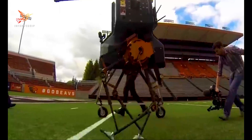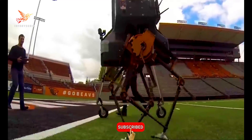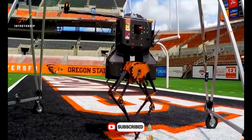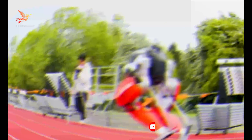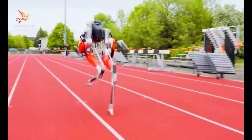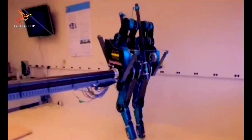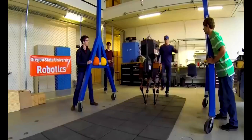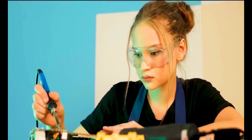As we conclude our thrilling adventure through the world of fastest robots, we're left in awe of their incredible speed and precision. These cutting-edge machines embody the limitless possibilities of robotics, inspiring a future where technology and innovation continue to push the boundaries of what's achievable. Don't forget to like, share, and subscribe for more exciting content.